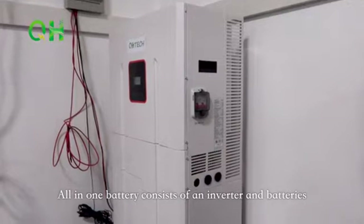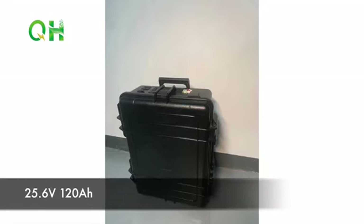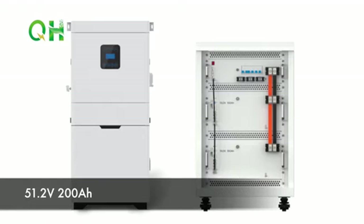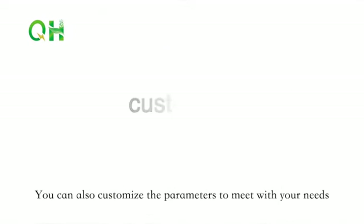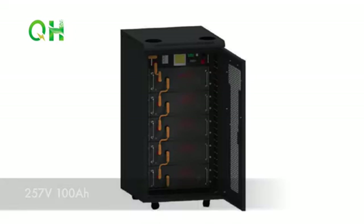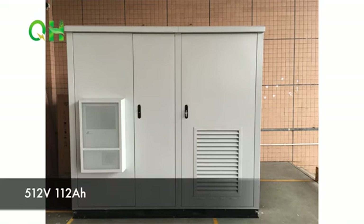All-in-one battery consists of an inverter and batteries. We have all-in-one batteries of 25.6V 120Ah, 51.2V 200Ah, 51.2V 300Ah, and 51.2V 400Ah for you to choose, and you can also customize parameters to meet your needs. We also provide high voltage batteries of 256V 100Ah and 512V 112Ah.